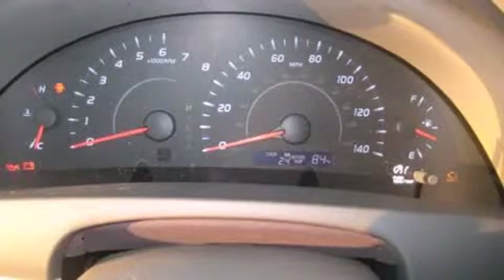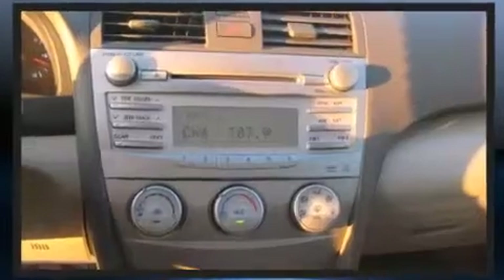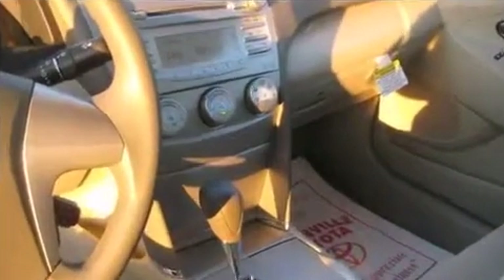Toyota prioritized safety and security by including dual front impact airbags with occupant sensing, airbag brake assist, and four-wheel disc brakes with ABS. Toyota's Star Safety System includes vehicle stability control, maintaining exceptional control when conditions turn challenging.